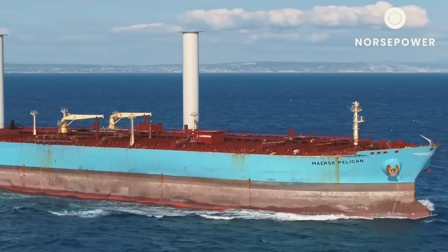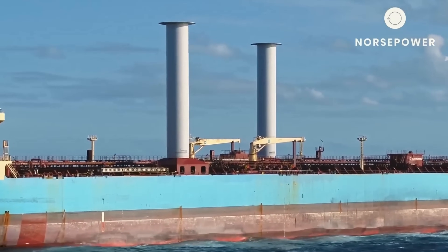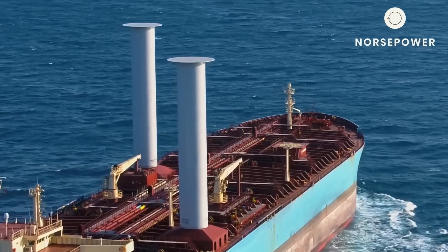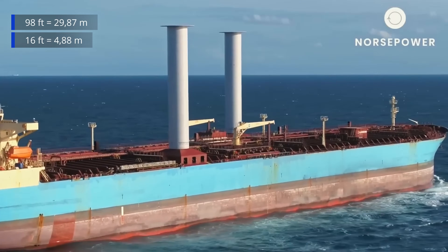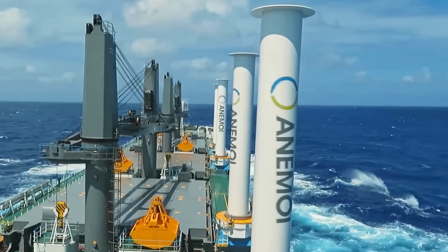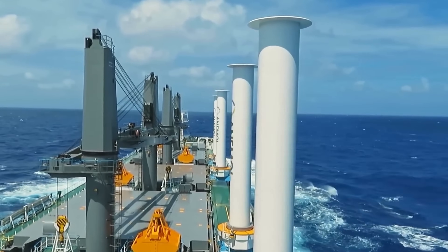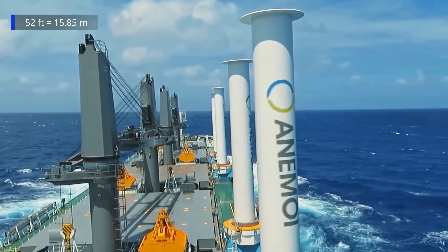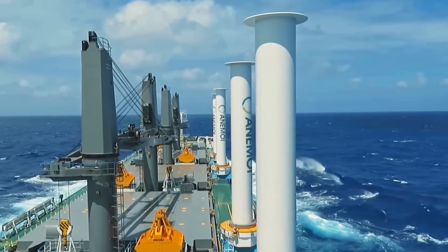From that point, companies specializing in rotating sails began to emerge. For example, these two rotors from North Power, standing 98 feet tall with a diameter of 16 feet, reduced fuel consumption by 8.2%. Meanwhile, Anamoy claims reductions between 5 and 30%. This bulk carrier, with four rotors each 52 feet tall and 6 feet in diameter, achieved a 12.5% reduction in fuel consumption.